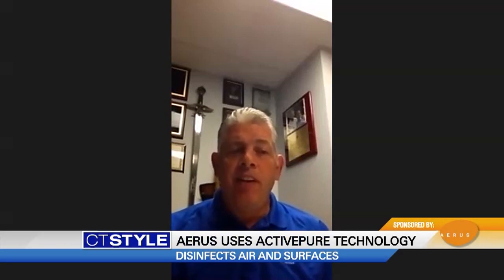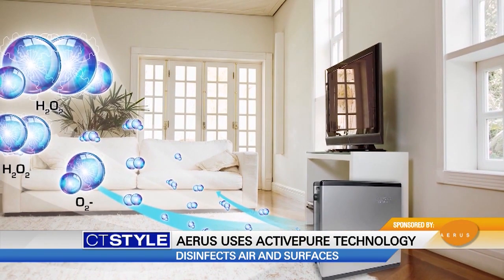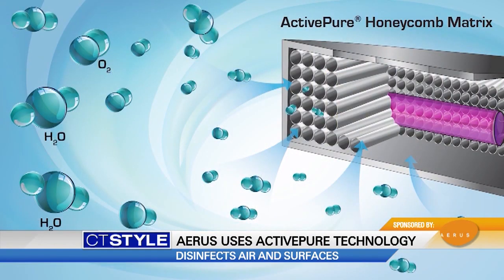That's correct, Teresa. Thanks for having me today. The Beyond Guardian Air features our ActivePure technology, which got its roots in the NASA space program over two decades ago. Even though we're classified as an air purifier, it's much more than that. It not only removes particulate matter from the air, but it disinfects both the air and surfaces 24-7, 365.